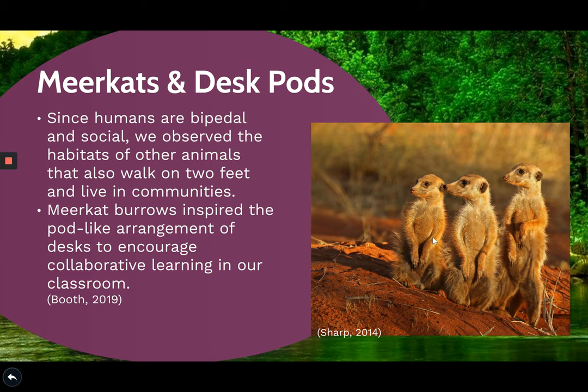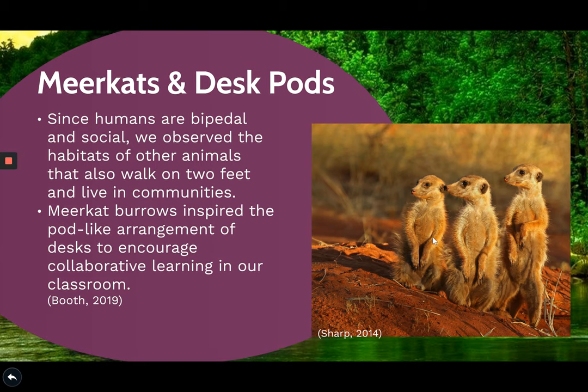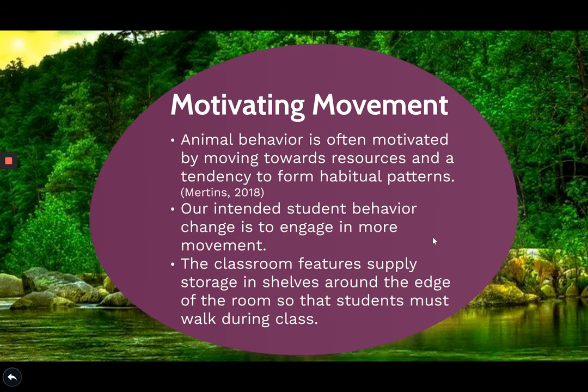Our last inspiration comes from animal behaviors. Animals are motivated by moving towards resources, so to engage more movement in our class, we have placed supplies on shelves around the edge of the room.